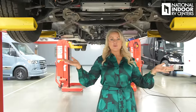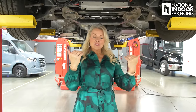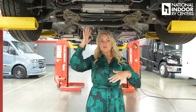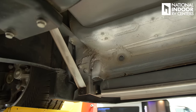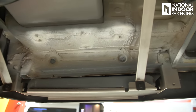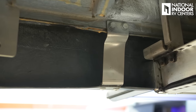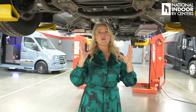Gretsch put one of their chassis on a lift so I can show you how they start with quality underneath the chassis all the way to the very top of the van. Anything that Gretsch adds to the undercarriage is supported by stainless steel — super strong and it's not going to rust.